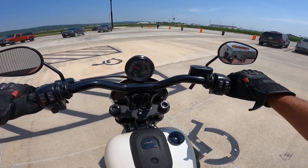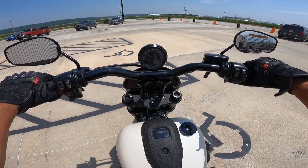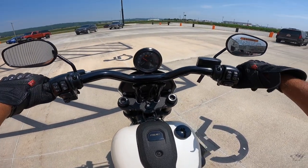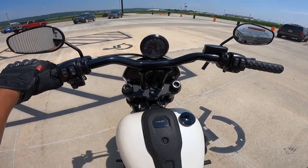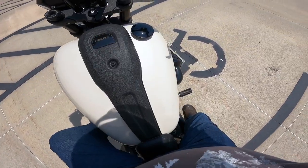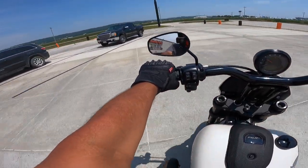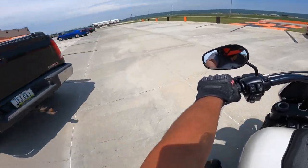The sounds of the gods — holy moly, that's a Bassani exhaust. Amazing. The Saddleman seat is very interesting, to say the least — it definitely holds you in place. These are what Harley calls mid controls; I get a kick out of that, because on most other motorcycles that would be a forward control. I love it.